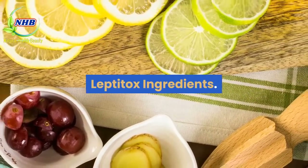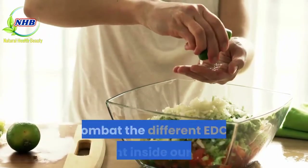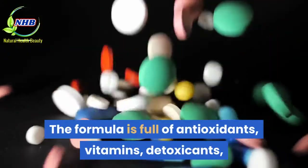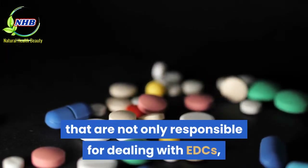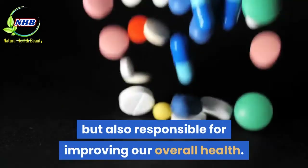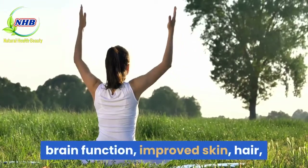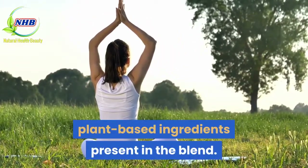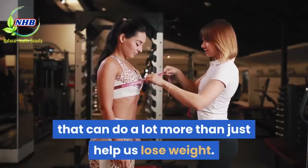Leptitox uses over 22 different ingredients to combat the different EDCs present inside our body. The formula is full of antioxidants, vitamins, detoxicants, and other minerals that are not only responsible for dealing with EDCs, but also responsible for improving our overall health. The Leptitox formula can help with joint health, brain function, improved skin, hair, and much more due to the different plant-based ingredients present in the blend. Thus, it's a versatile formula that can do a lot more than just help us lose weight.